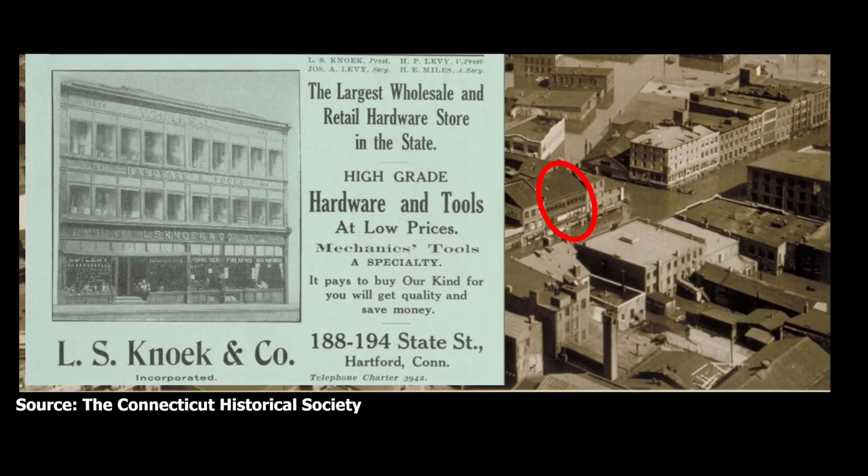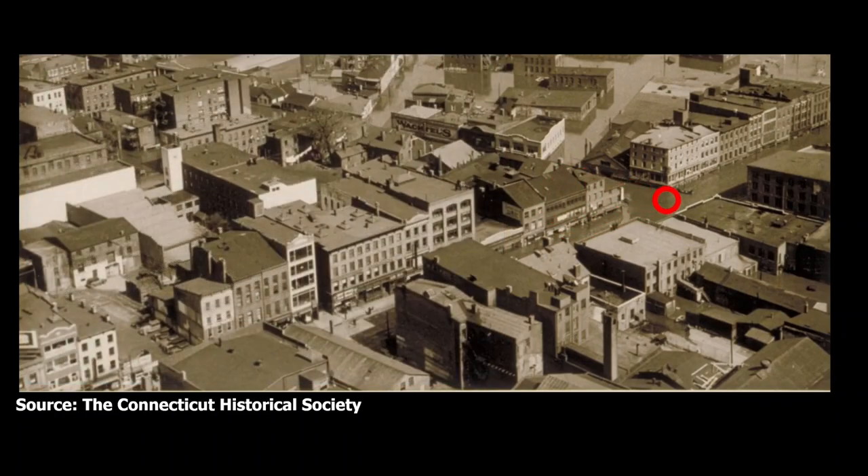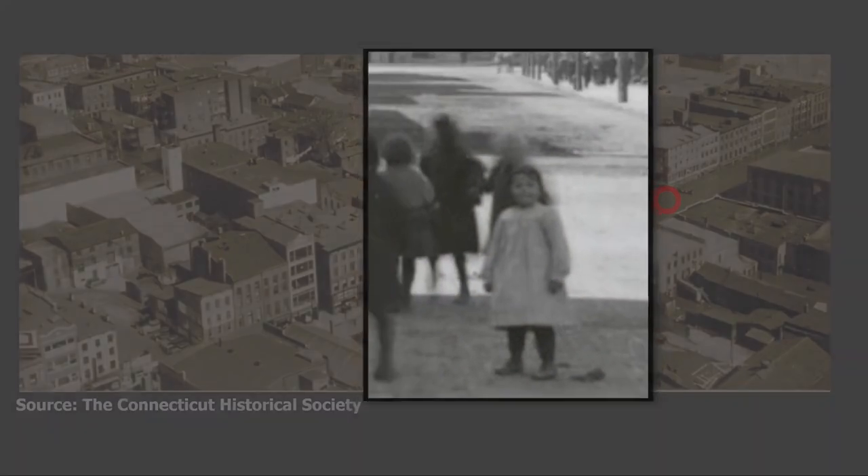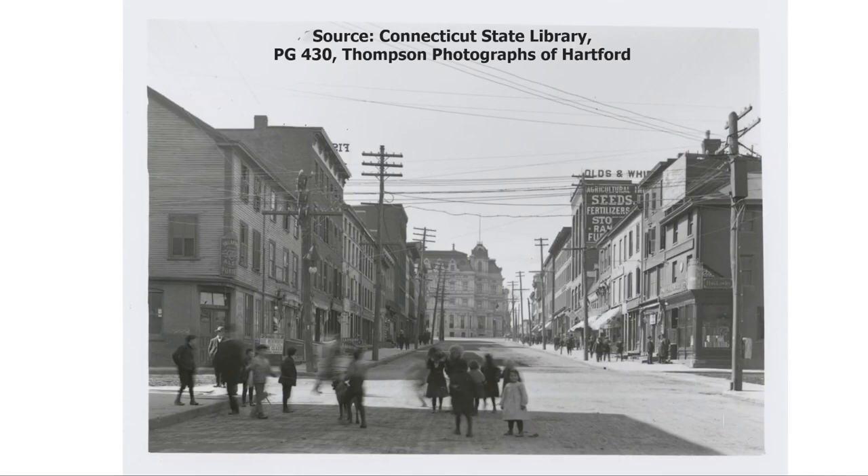Let's move down to the intersection of State Street and Front Street. One day in April of 1906, a little girl stood right in the middle of this intersection with a group of other children. This view, taken by William H. Thompson, looks west up State Street towards the old State House, which back then was hidden behind the large post office building that was demolished in the 1930s. On the right are some of the buildings I've been talking about: the L.B. Haas Building, the Olds and Whipple Building with its distinctive signage, the site of Finkelstein's Store, the building that had Hartford's first Chinese restaurant, and the Nook Hardware Store before its big expansion in 1914.